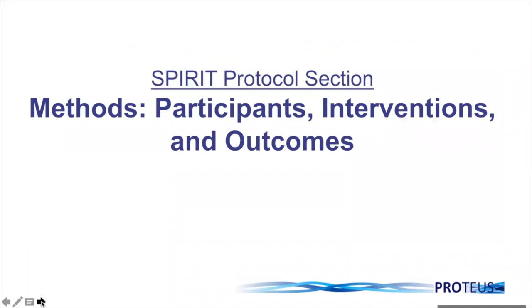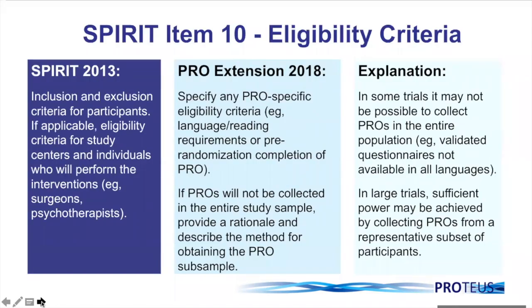SPIRIT item 10 is focused on eligibility criteria. SPIRIT 2013 recommended that inclusion and exclusion criteria for participants should be stated. The SPIRIT PRO extension item states that you should specify any PRO-specific eligibility criteria — this might include language or reading requirements, or pre-randomisation completion of PROs. A further point is that if PROs will not be collected in the entire study sample, you should provide a rationale and describe the method for obtaining the sub-sample in whom you will be collecting your PRO data.